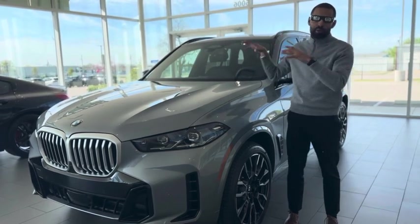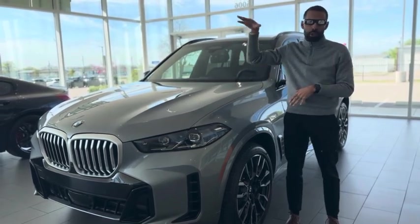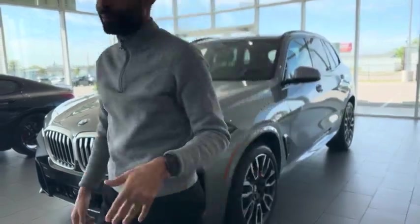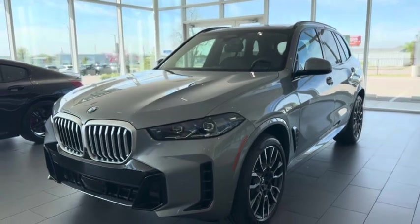Again, April 8th, swing by the store before the sun goes down on the deals. Damon, BMW Temple. We'll see you next time.